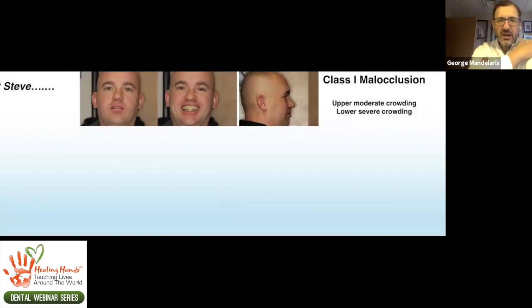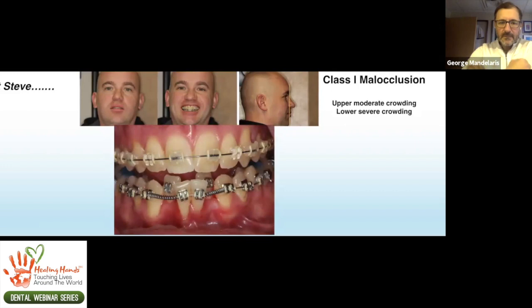Steve is a class 1 malocclusion patient who comes in with upper moderate crowding and lower severe crowding. The orthodontist is basically moving the teeth and running into a problem in the lower incisors. He's got crowding — that's hallmark symptom number one. If you have a patient with crowding, they do not have enough bone to accommodate all the teeth. So the orthodontist is having a problem accommodating all the teeth.